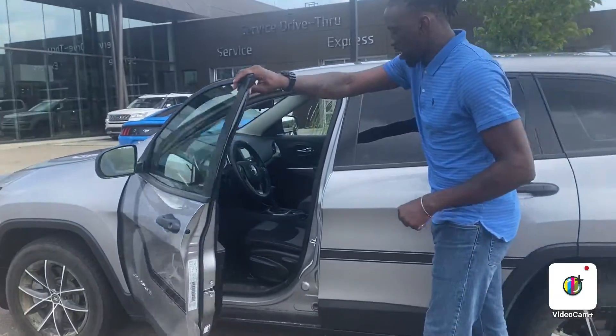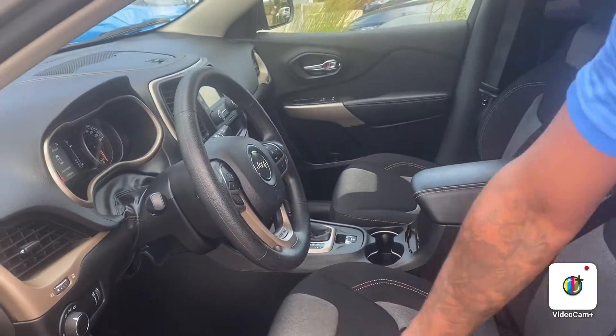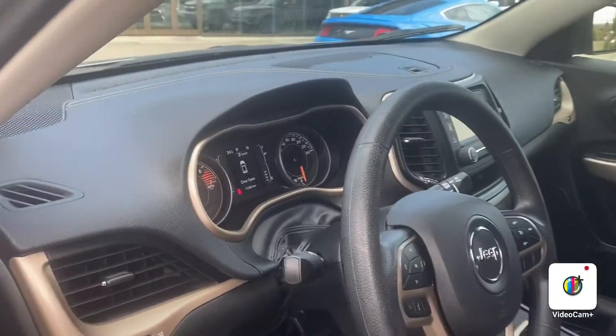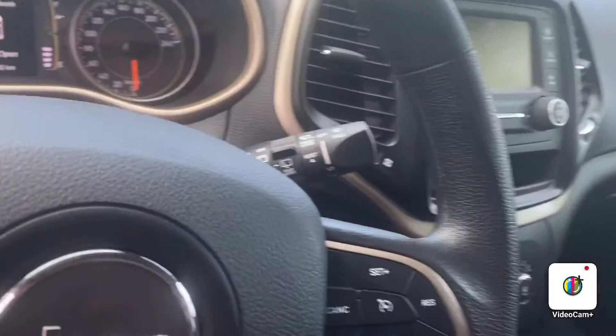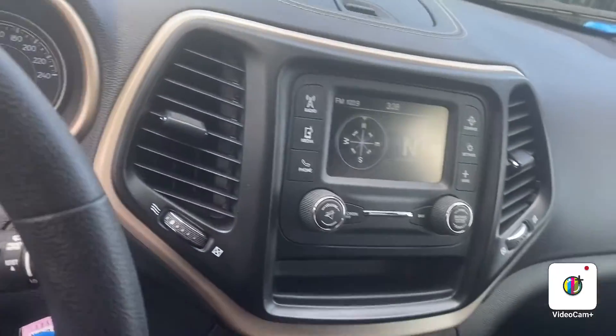It does have nice cloth seating in the vehicle, with a nice kind of brown bronze trimming right here for stitching. The steering wheel also has a nice bronze trim to it, and the dashboard also does come with a compass.